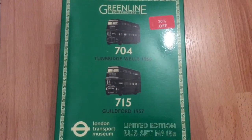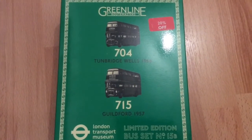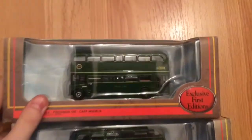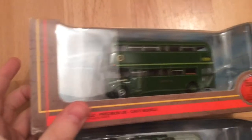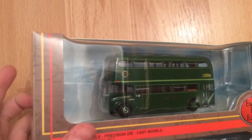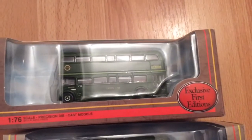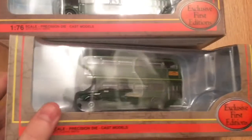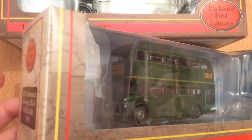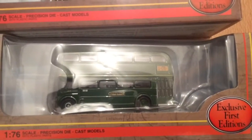I'm going to open this box and show you the models inside. First we have the 704 — its model number is 32003 from Exclusive First Editions. Both models are Exclusive First Editions. The 715 model number is 35902.